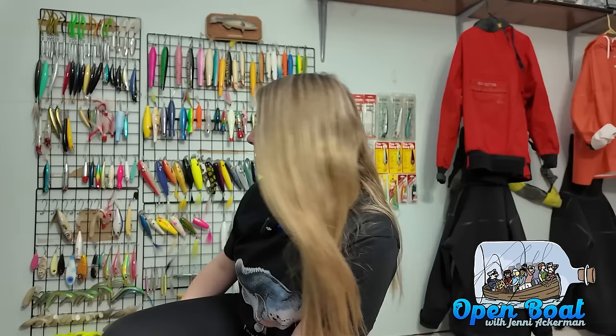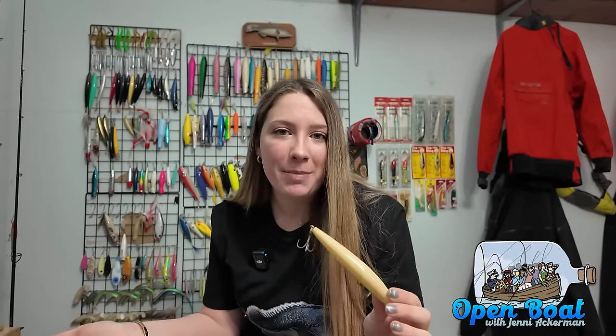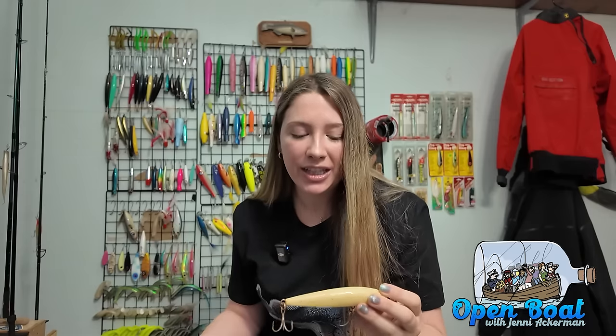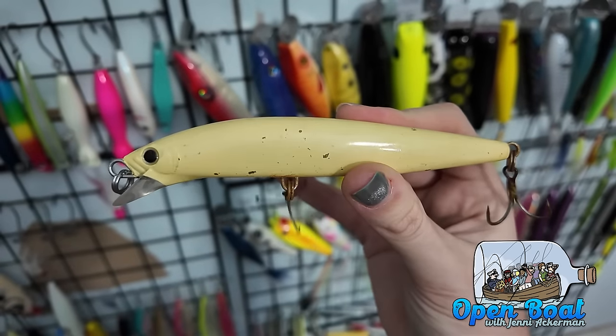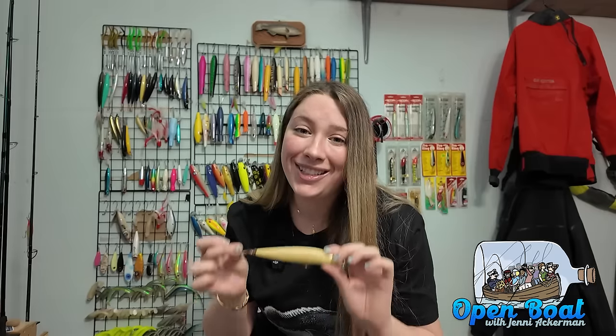My first plug that I always have in my plug bag is a Shimano Current Sniper — they were called Colt Snipers, but now they're Current Snipers. You could also use an SP Minnow or a Hydro Minnow, but I personally like the Current Snipers. This is a perfect example of why you should do spring cleaning and replace rusty hooks — you do not want to be fishing rusty hooks. The Current Snipers I love because it just cuts through the water, can get nice and deep in the water column depending on how I reel it, and it's always my go-to first plug.